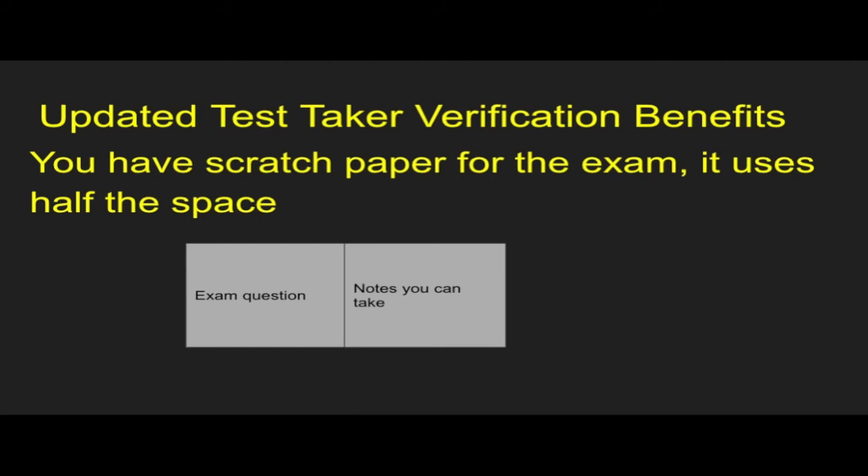One of the cool things that came out of this whole update is that you now have notes you can take — a scratch piece of paper. It uses half the space of the exam. I wasn't a big fan of it because I like reading the whole question straight across, not half and half. But if you're someone that likes to have scratch paper, you now have the option. It's a benefit you get out of this new process.